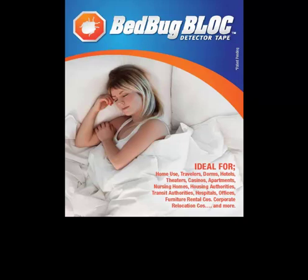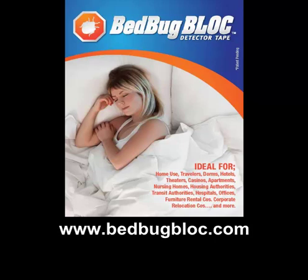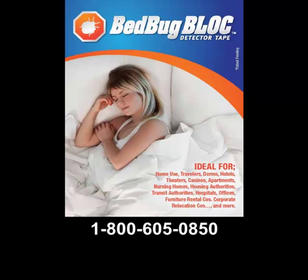For more information, contact us at greg@bedbugblock.com or call us at 1-800-605-0850. We hope you have found this video to be informative. Thanks for your time and make it a great day.